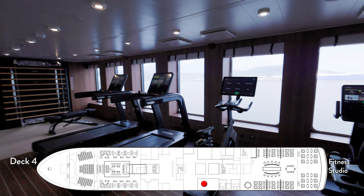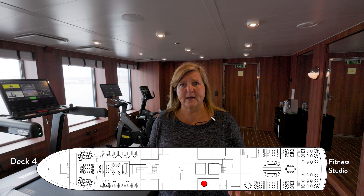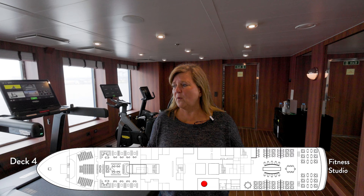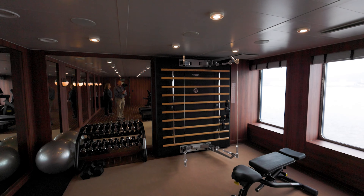Here on the fourth deck is the fitness studio. Although it's small, it's pretty comprehensive — it has one of those full-body Nautilus machines, free weights, a sit-up area, a place to do yoga, two treadmills, and two bicycles.